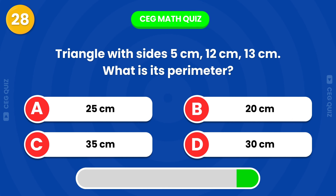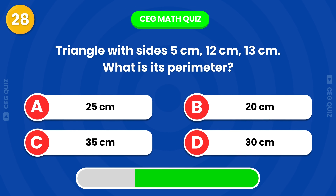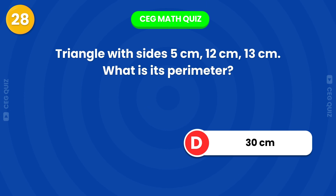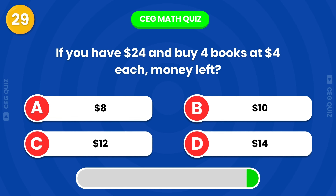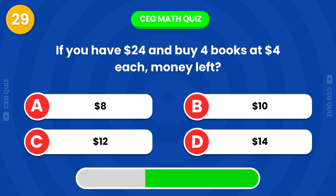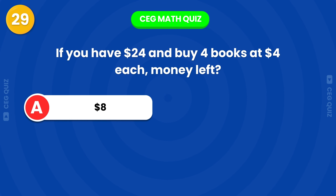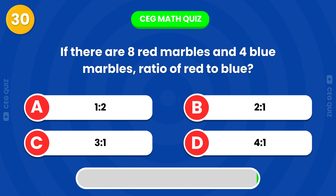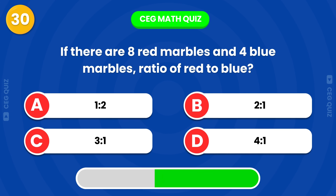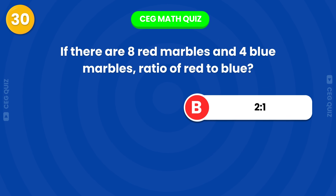A triangle has sides of 5 cm, 12 cm, and 13 cm. What is its perimeter? The perimeter is 30 cm. If you have $24 and buy 4 books at $4 each, how much money will you have left? If there are 8 red marbles and 4 blue marbles, what is the ratio of red to blue marbles? The ratio is 2 to 1.